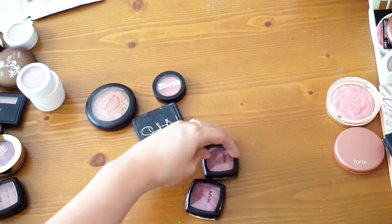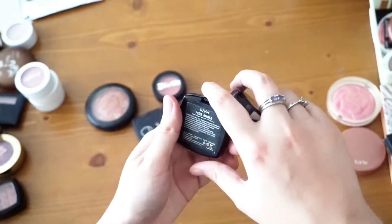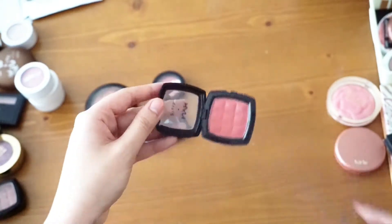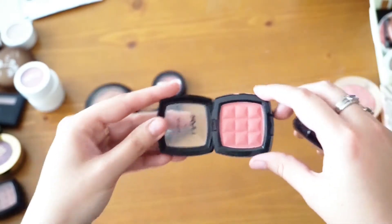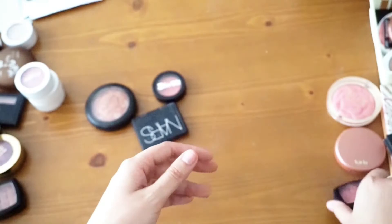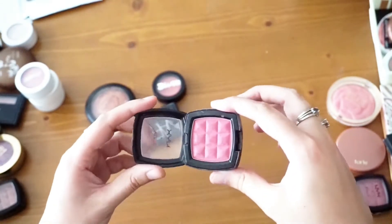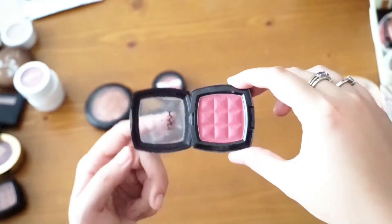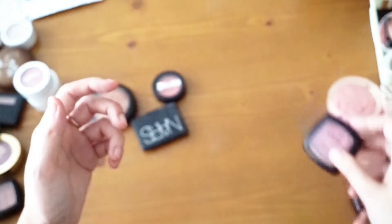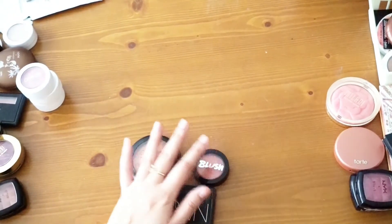I'm going to keep these two NYX blushes. There's a story behind both. The first is Amber — literally my favorite blush in the world, just this beautiful deep coral. Then I have Desert Rose — a beautiful flushed color that makes you look like you were just playing in the snow for hours. I love that innocent-type blush look.